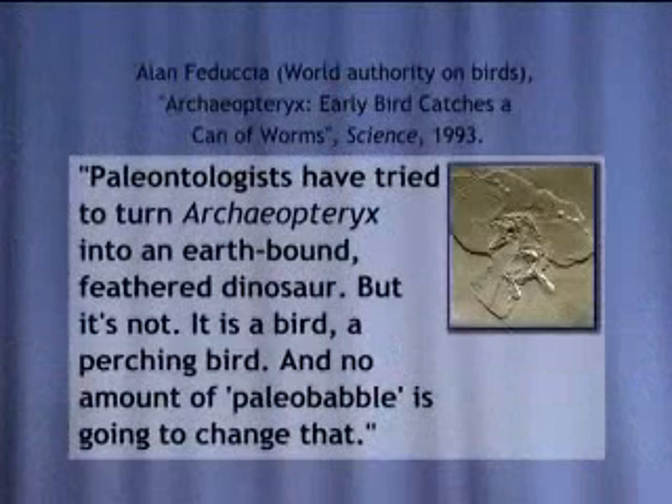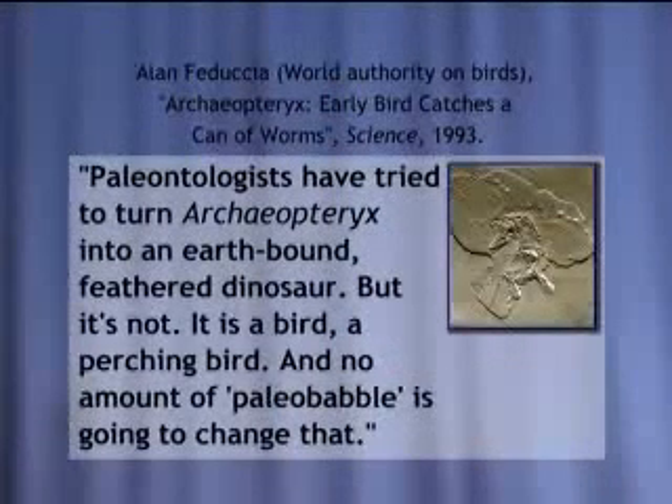Is there any evidence to support this? Not according to some of the leading bird authorities. One textbook said Archaeopteryx was an intermediate link between reptile and bird — half scales, half feathers. But here's what one of the leading bird authorities in the world, Alan Feduccia, has to say: paleontologists have tried to turn Archaeopteryx into an earth-bound feathered dinosaur, but it is not. It is a bird, a perching bird. And no amount of paleobabble is going to change that. Great claims require real evidence.